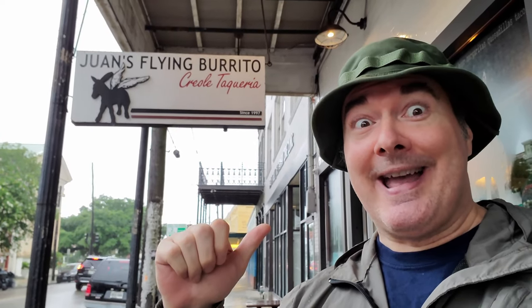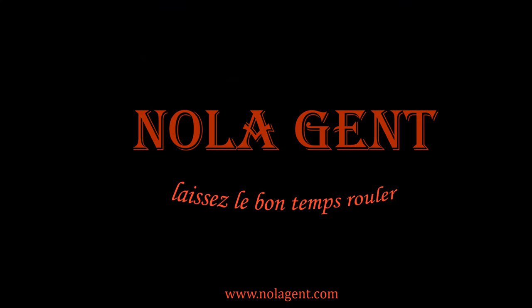Nolajent here at Juan's Flying Burrito! Good stuff in here. Welcome to Nolajent — let the good times roll.